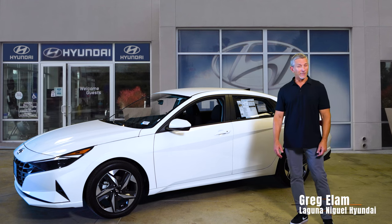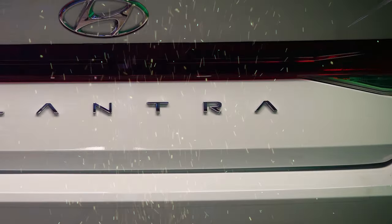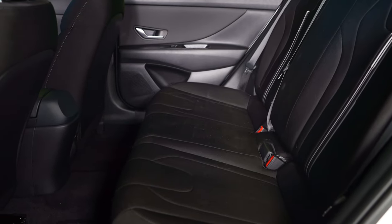The 2023 Elantra SEL has a convenience package option that has a lot of value. Let's take a look at what you get. For 2023, Hyundai offers a convenience package on the Elantra SEL.